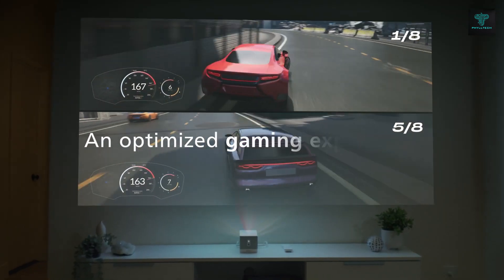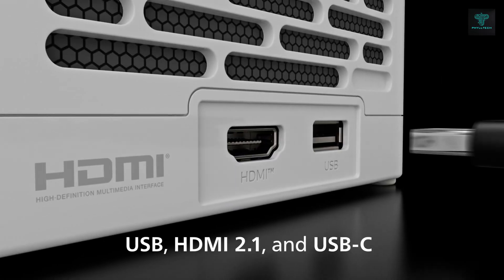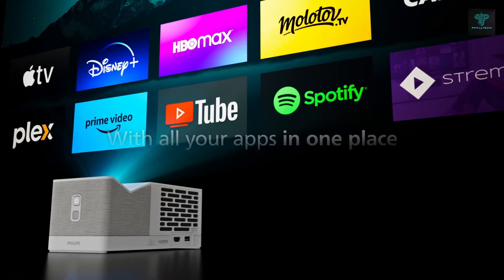Weighing just one kilogram, the Screenio is highly portable so that you can take your personal cinema anywhere. The Lumen operating system, which is compatible with popular streaming apps, offers a seamless viewing experience whether you're in the living room, bedroom or even outdoors.